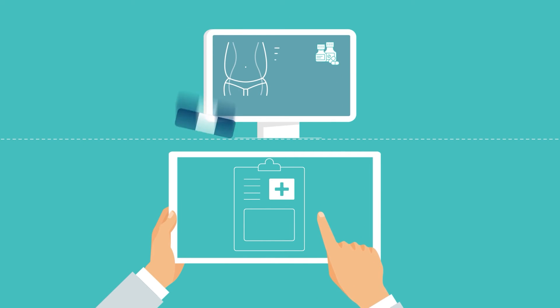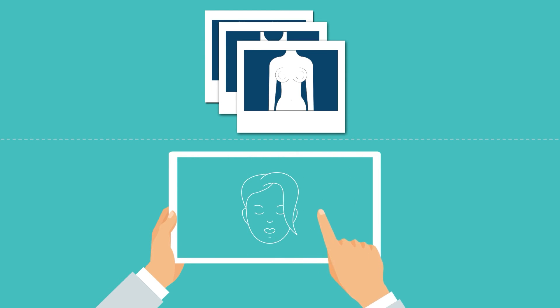Practice specific diagnosis templates, so you can document conditions faster than ever. A high-quality photo management feature, so your patients can see the difference your practice can make.